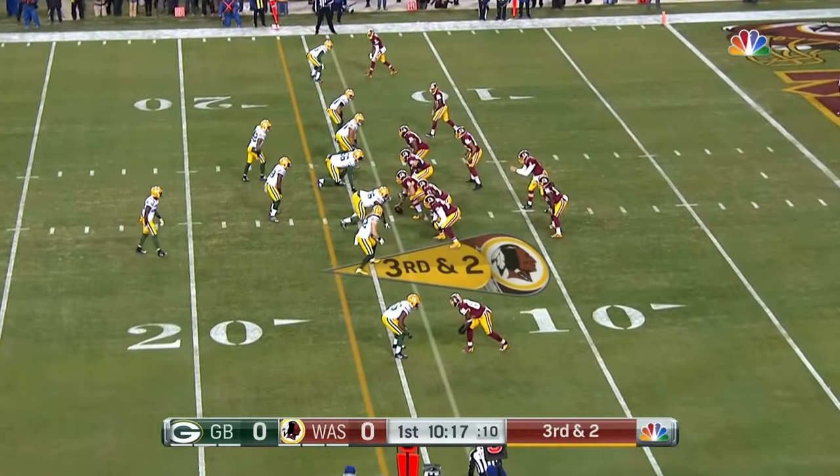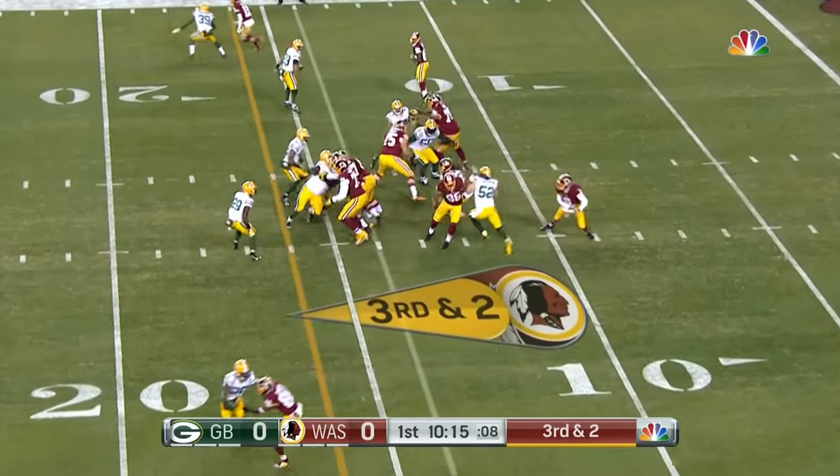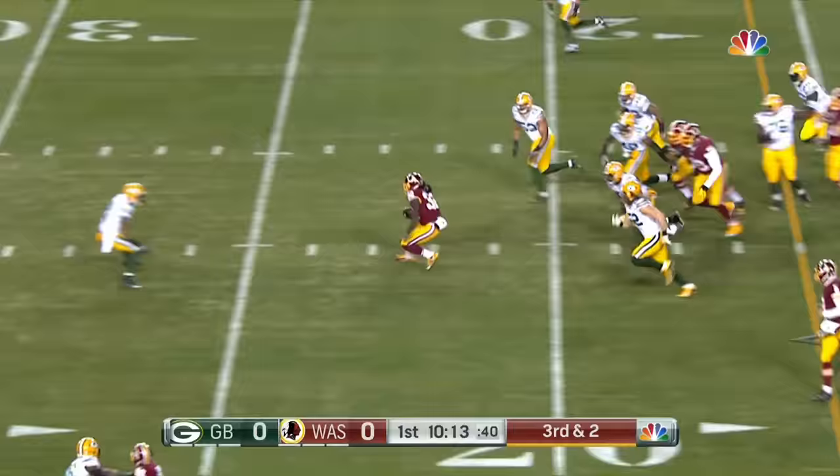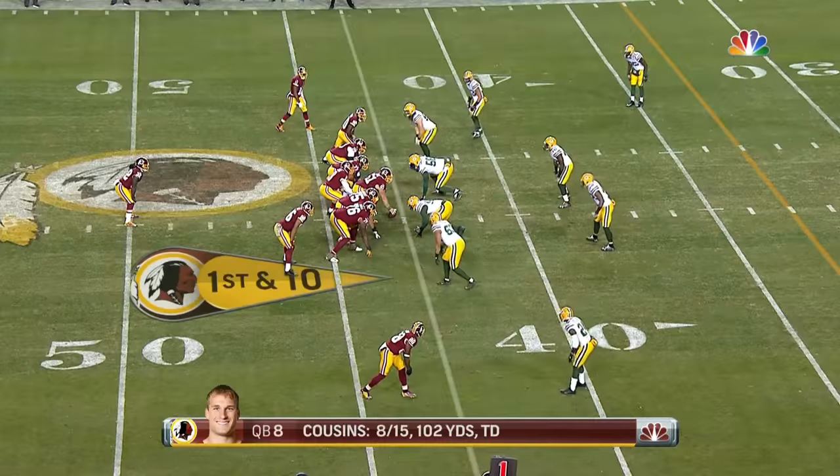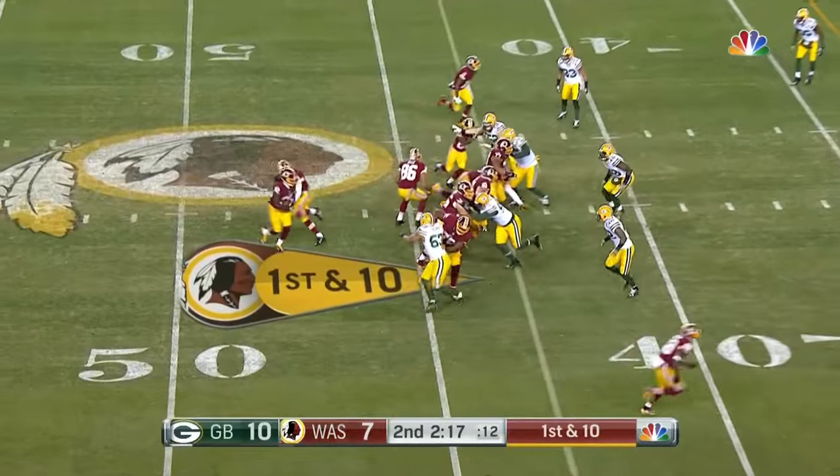Top corners, so that secondary play needs to be more solid. It's third and short, and Kelly gets the first down and much more. Robert Kelly across the 30 — Micah Hyde there — gain of 26.